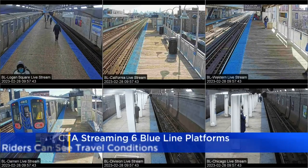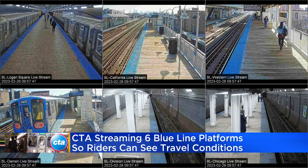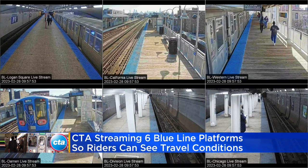This was the CTA feed just before 10 this morning, showing six different blue line platforms. It shows stops from Logan Square to Chicago Avenue. It's meant to help commuters plan their trips and hopefully avoid the congestion which can sometimes strike in the morning hours.